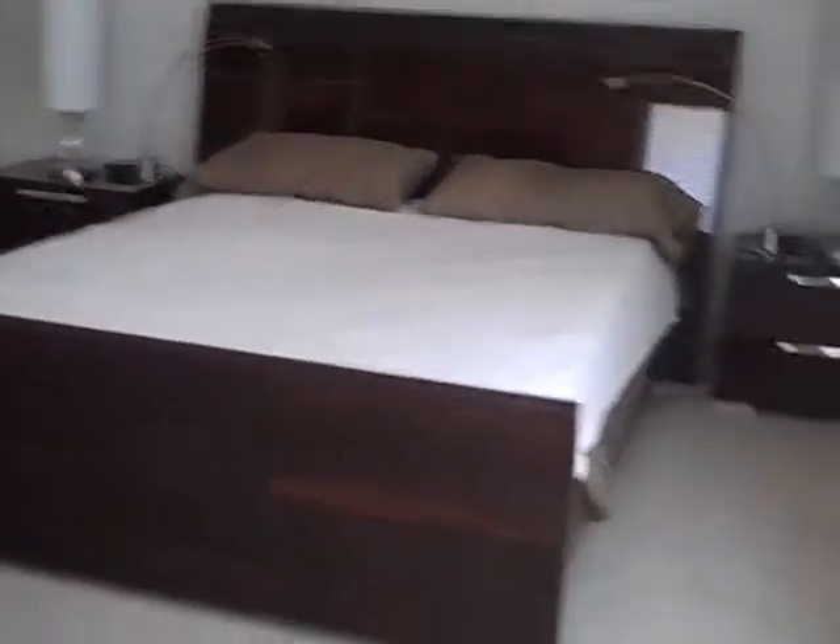Master bedroom. Hunter Douglas blinds allow light in and still provide privacy. Brand new.